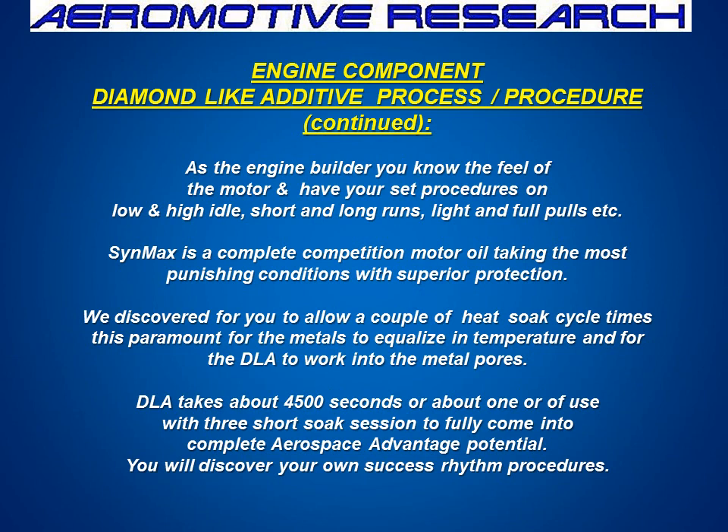If you allow a couple of heat soak cycles and everything comes in, in about one hour the diamond-like additives will come into their own inside the engine. After about one hour of time, or 4,500 seconds, and about two or three heat cycles, you're going to have the lowest coefficient of friction and the engine's ready to go. If you do another hour or an hour and a half of engine running with the break-in oil, the problem is you do not do high performance with the break-in oil — the oil is not designed for it. It's going to keep getting hot, so the suggestion is, after it's powered up, to put in the diamond-like additive oil.